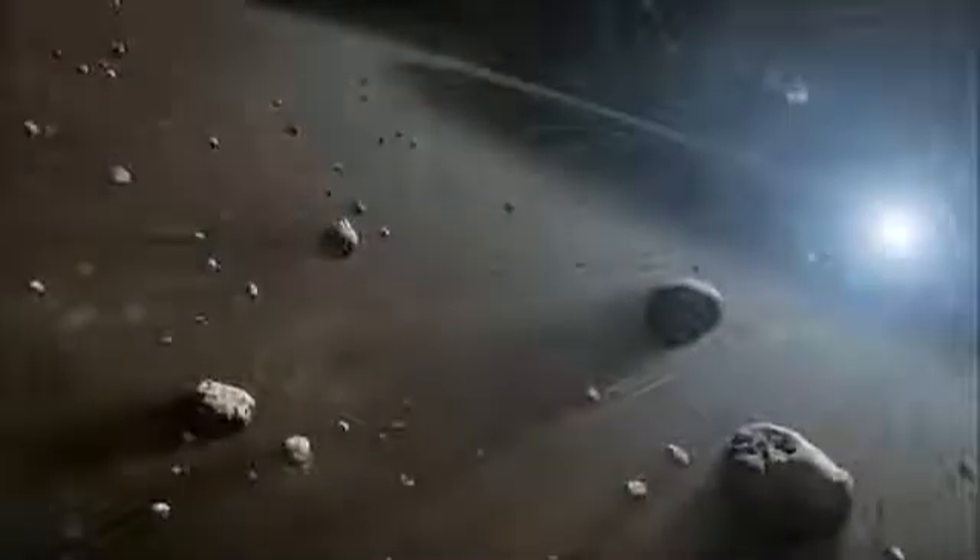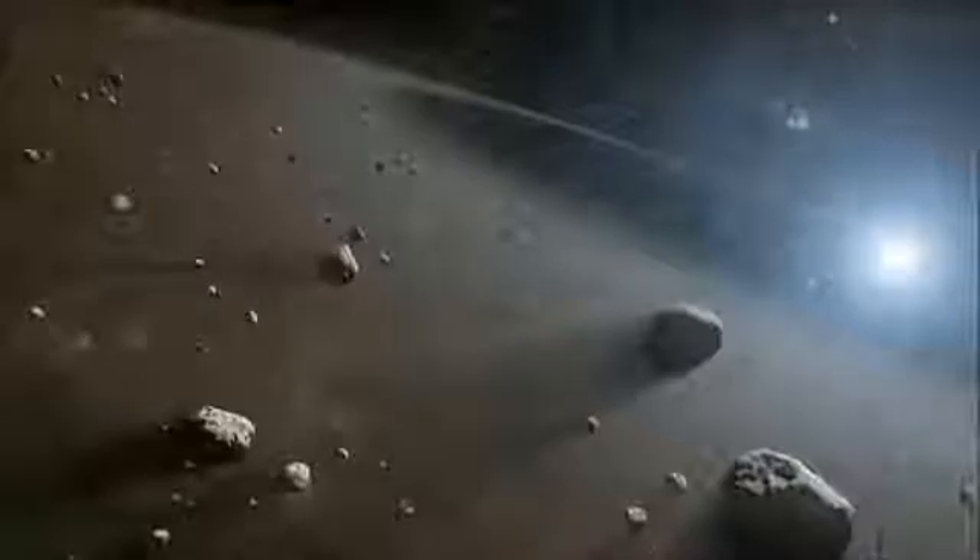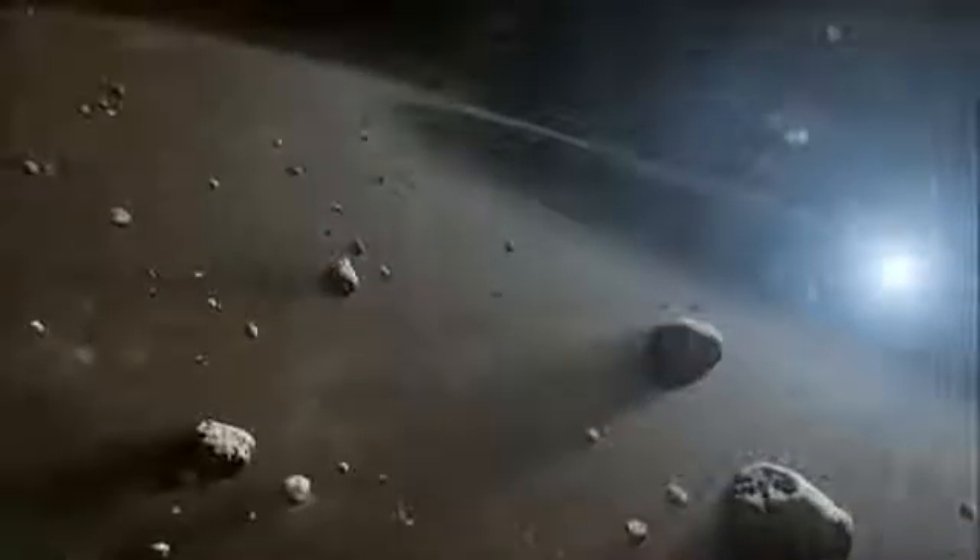Maybe they came from the big asteroid belt that is between Mars and Jupiter. An asteroid belt is a big ring of asteroids, or rocky objects, orbiting the Sun.